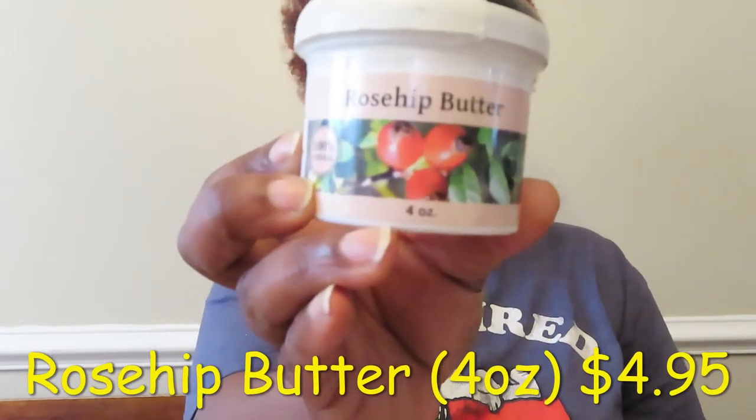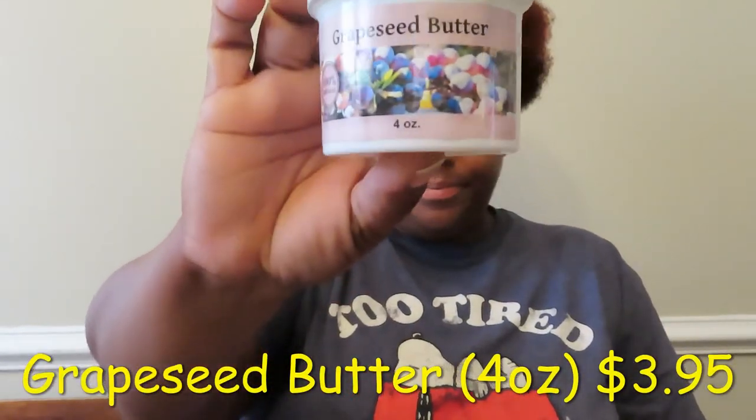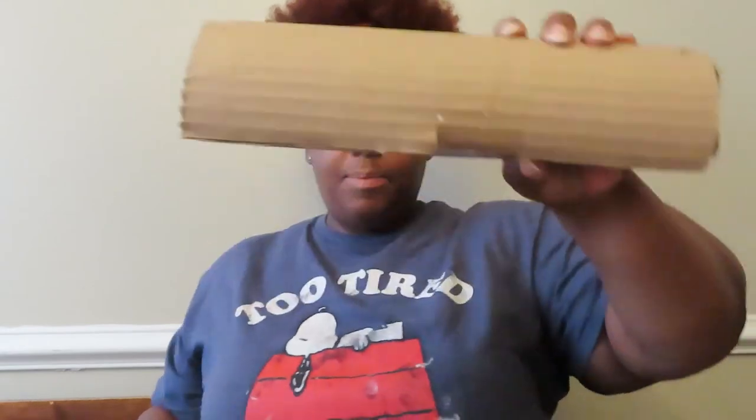The crazy thing is they delivered it last night and I didn't check the tracking until this morning, so it had been outside all night. Another thing they sell a lot of are butters. I bought rosehip butter, coffee butter, and grapeseed butter. I'm not going to open them because they're sealed and I don't want to open them until I'm ready to use them. They also have this incense burner — it's really nicely packaged. It has elephants carved on it with gold detail.